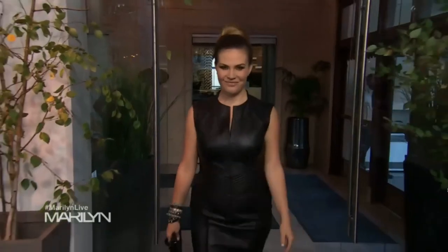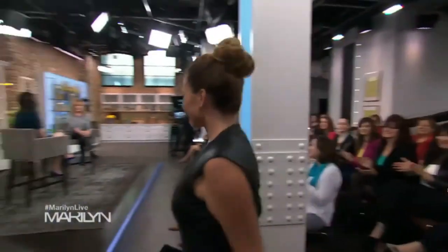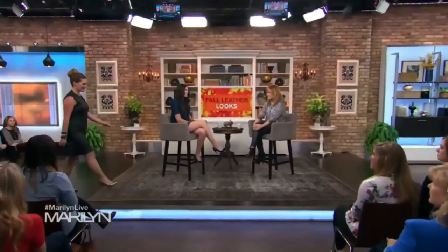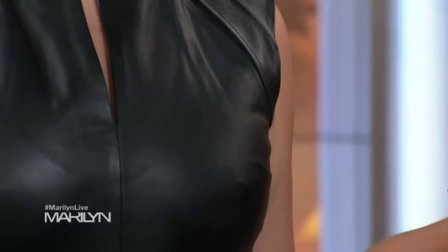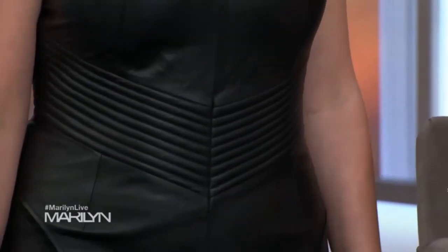Next we have a leather dress — and this is how you wear it. This is going to replace your little black dress this season. It's from Tristan. I wanted to show how to wear a leather dress properly, because sometimes they can look too boxy. This one extends to the edge of the shoulder, which really balances the hip line, and the beautiful stitching gives you that hourglass shape. It's also lined, which is really important — the lining prevents the leather from stretching out so it will literally last decades.